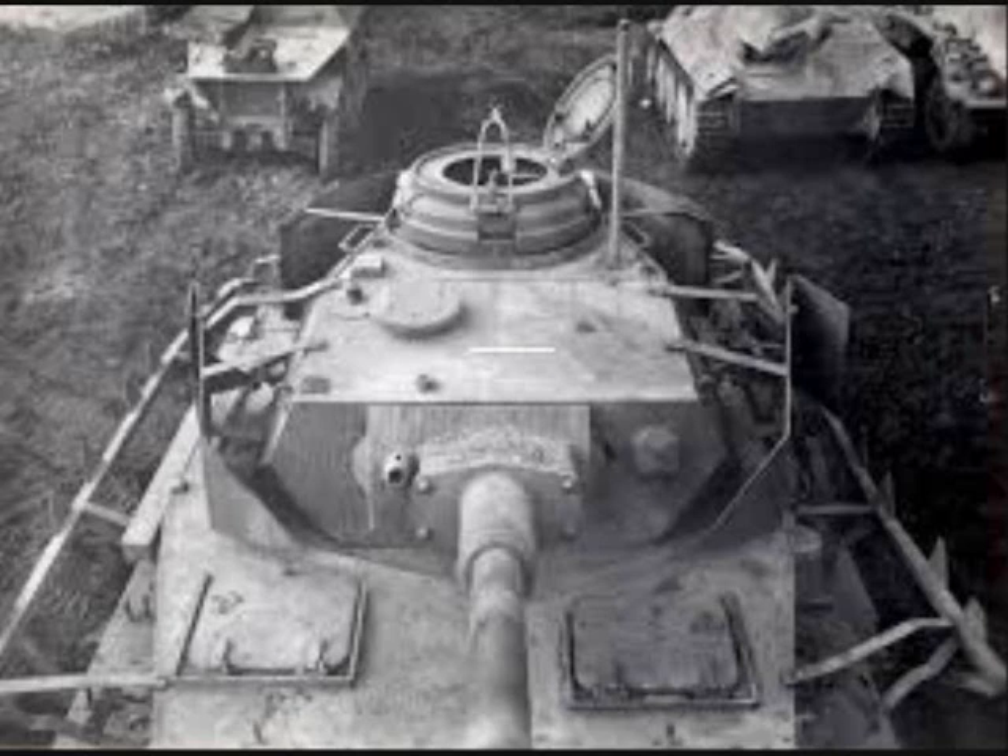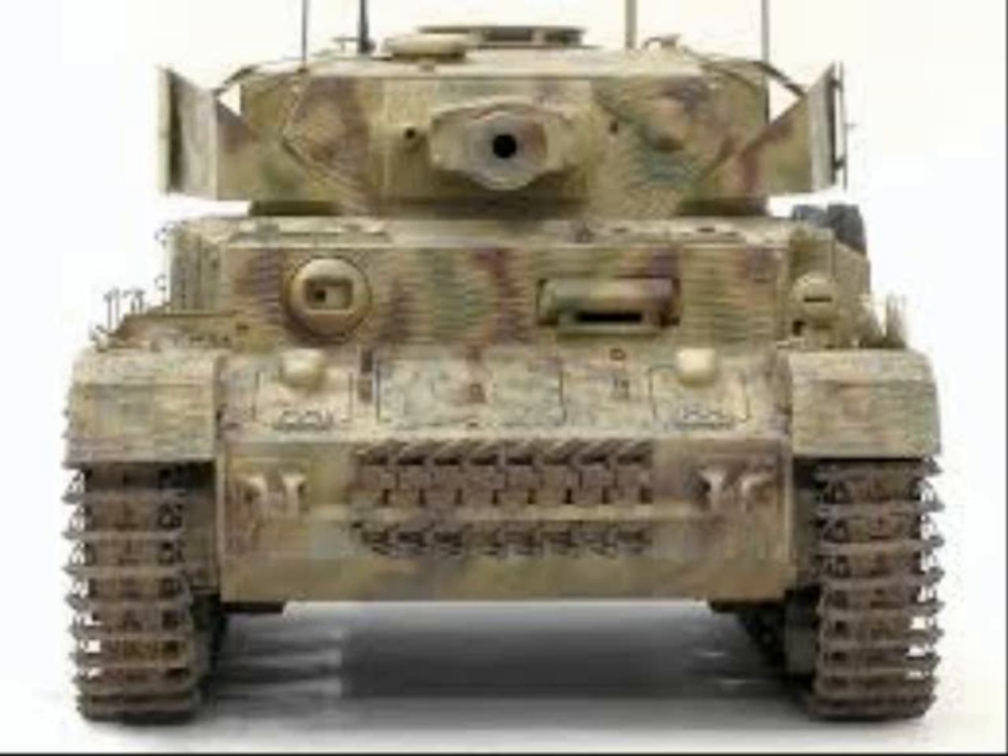The Panzer IV was chosen to replace the Panzer III as the next Panzerbeobachtungswagen. As supplies of Panzer III were beginning to run out, 90 Panzer IV tanks were converted for this role. They were issued to Hummel batteries for the duration of the war. Work on them began in September 1943 and it was hoped that production would begin in April 1944.